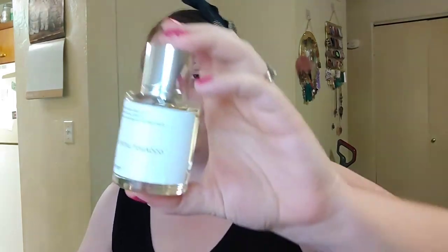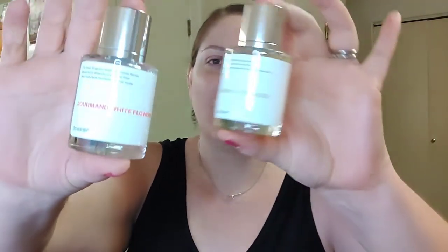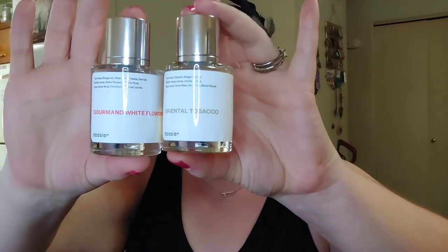I really love both, but if you can only pick up one, I'd recommend the Oriental Tobacco — that is, if you like spicy, woodsy, musky scents. If you're more of a girly girl who likes sweet florals, then pick up the Gourmand White Flower. I absolutely love these, and even though I didn't have to do a video, I wanted to share them because they're just really really good. I'll link their website down below.